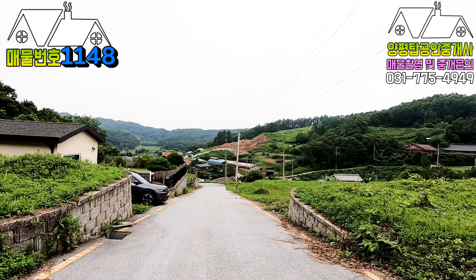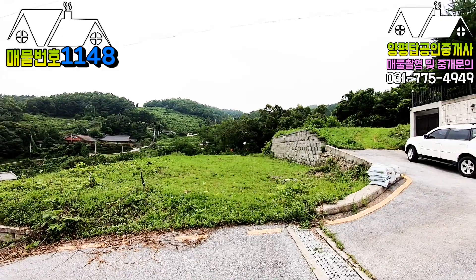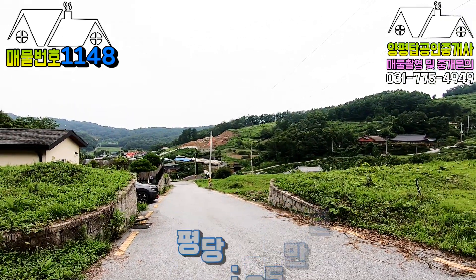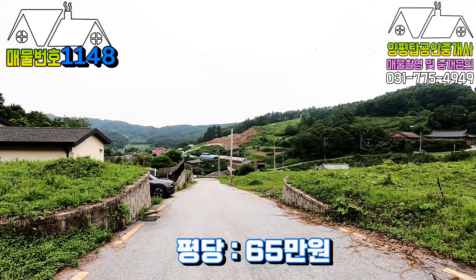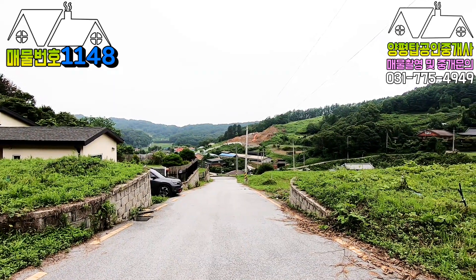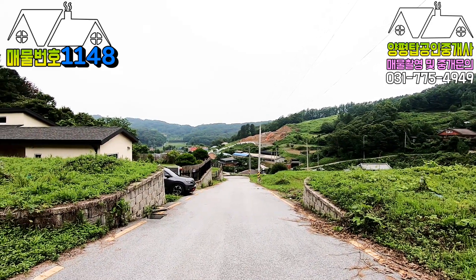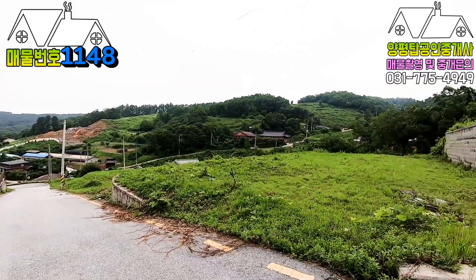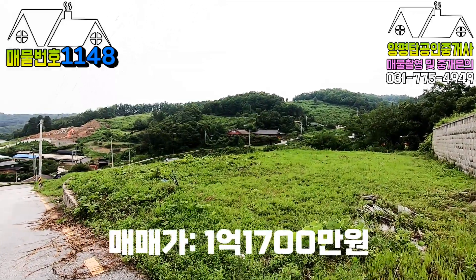총 약 8필지 정도 되는데요, 그중에 대표적으로 이 토지를 소개했습니다. 전 토지 동일하게 평당 65만원입니다. 영상 보시고 좋은 위치를 선별하시면 됩니다. 토지들은 대략 160평에서 200평 내로 면적도 굉장히 좋습니다.